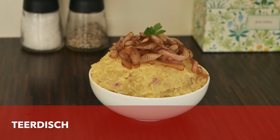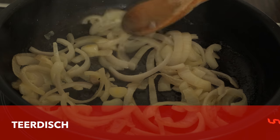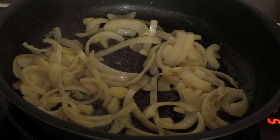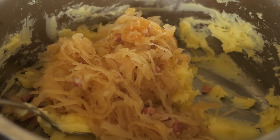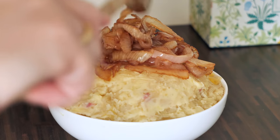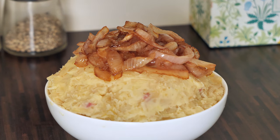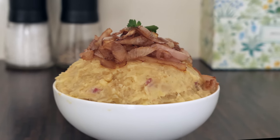Talking about mashed potatoes, I need to mention a dish based on them that I referenced in my sauerkraut video. The dish is called Terdisch and it comes from Trier, a city located right next to the Luxembourg border. The mashed potatoes are mixed with cooked sauerkraut and served with fried onions on top.